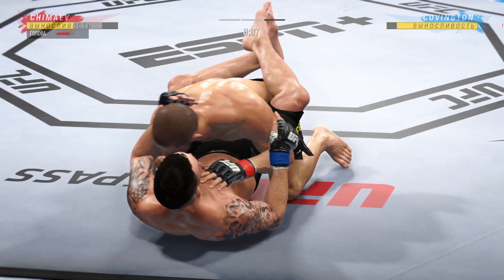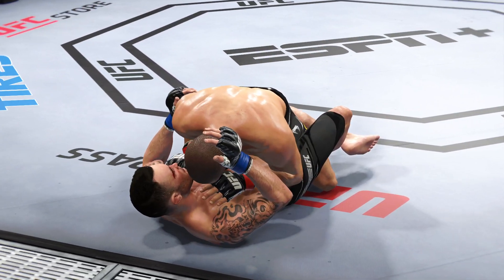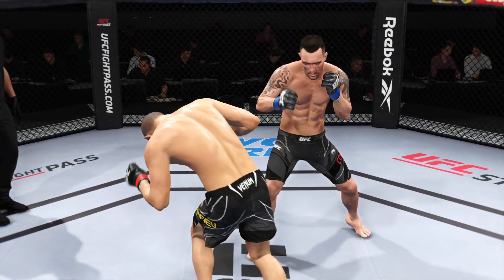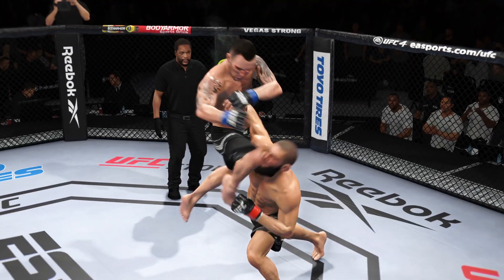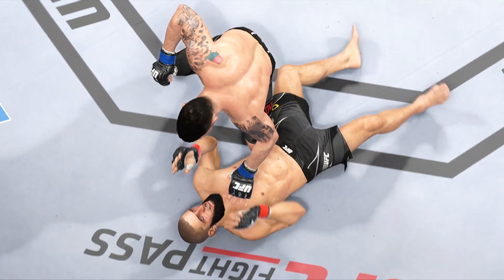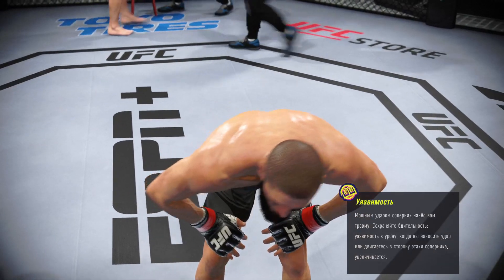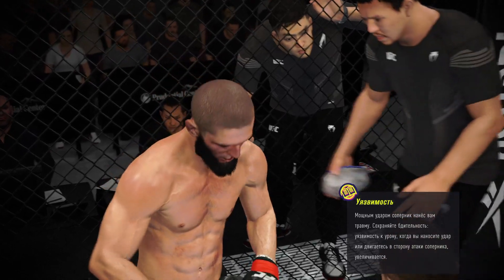Now goes in and secures the takedown. Beautiful — what a round. Now we take a look back at some of the action in that previous round. A lot to like on both sides here — both were intent on going forward. What happens when nobody wants to take a step back? They meet in the middle, and they both found success over the course of that round. That last round, he's winning the slugfest; that's the type of fight he wants.